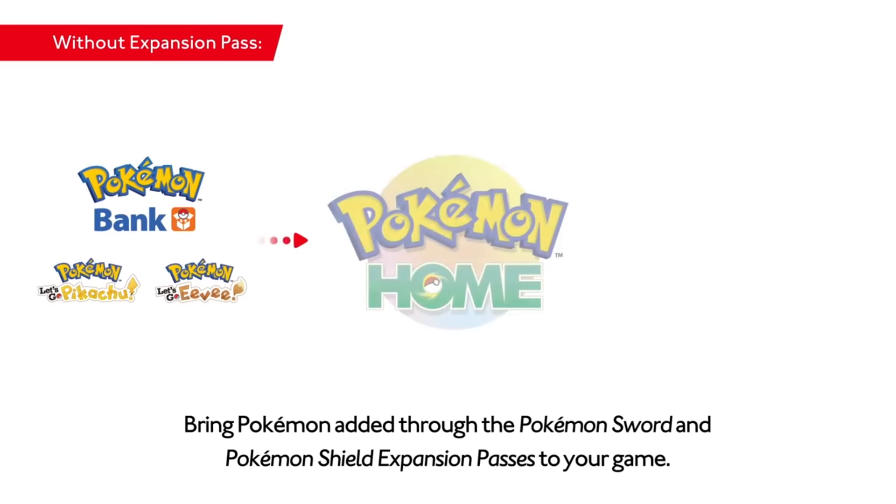You're here for a video about Pokemon Home and the future of transferring Pokemon between games and franchises. Stay tuned and we'll get right into the video.